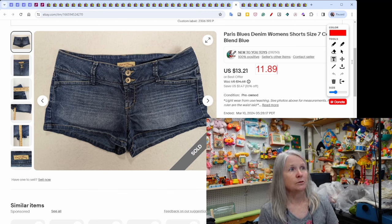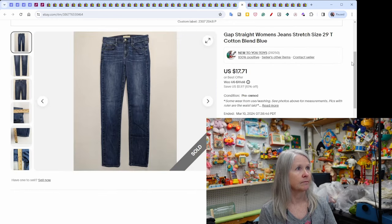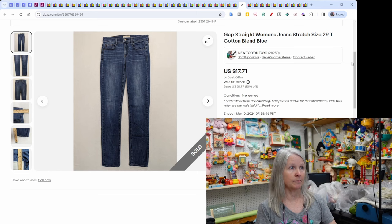Paris Blue shorts — tons of them — sold for $11.89. Gap women's jeans sold for $17.71. As you can see, all these jean sales have just piled up the profit.